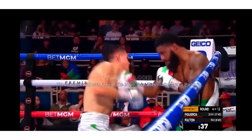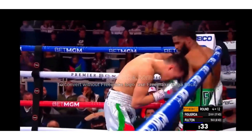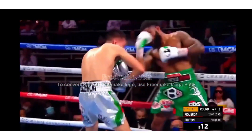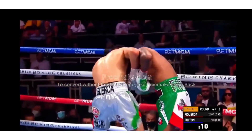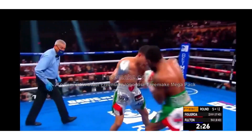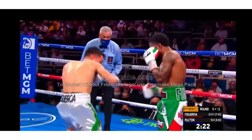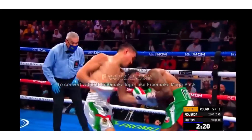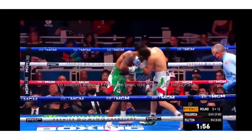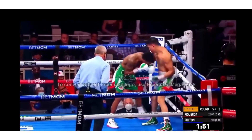Goes to the body. Goes to the body again. And Figueroa is just a madman — they want him to stay on the body. Fulton with the uppercut. Figueroa again coming forward. Short right hook by Fulton connected. Figueroa trying to get into the body. Fulton trying to protect. Chopping rights from Figueroa.